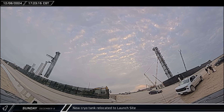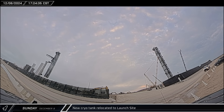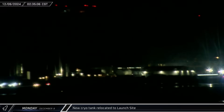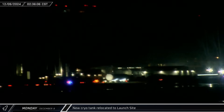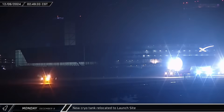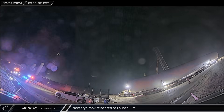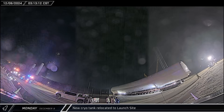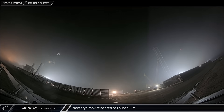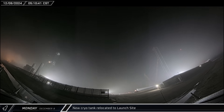Outside the launch site, workers began setting up traffic cones opposite the D2 gate, clearing the way for a new storage tank. The new tank arrived at Starbase on Monday morning, carried on a towed self-propelled modular transporter unit. The oversized load made its way down Highway 4 heading straight for the launch site. Once it arrived, it was carefully maneuvered through the D2 gate, unloaded from the SPMT, and then moved towards Pad B and out of harm's way ahead of the static fire test.